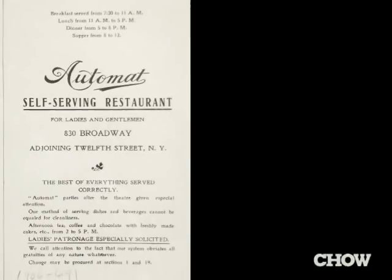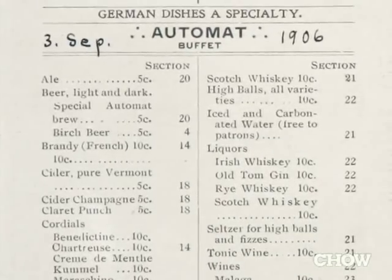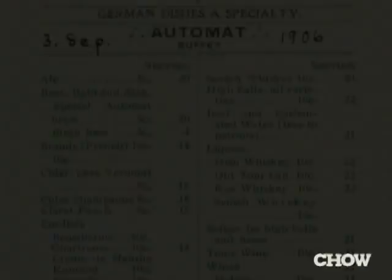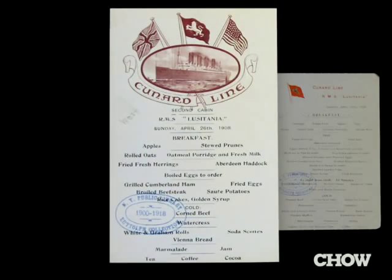This is a 1906 Automat menu, one of the first Automat menus in New York, from September 3, 1906. This is a bills-of-fare from the Lusitania — it's April 26, 1908, and it's the breakfast. You have the first class, second class, and third class menus. The first class menu has a much cleaner design, then the second class meal, and then the third class menu with less food offerings.